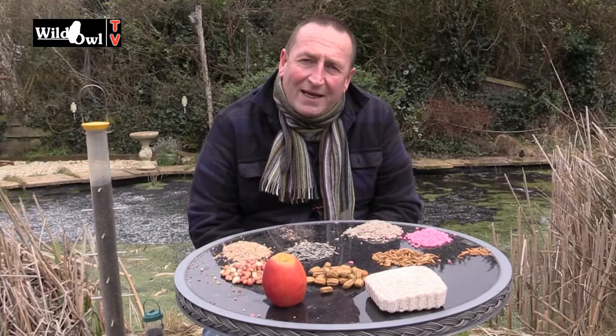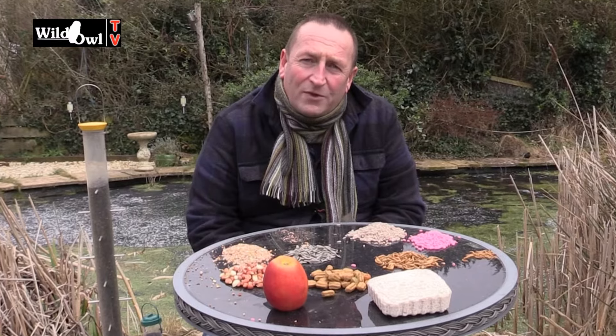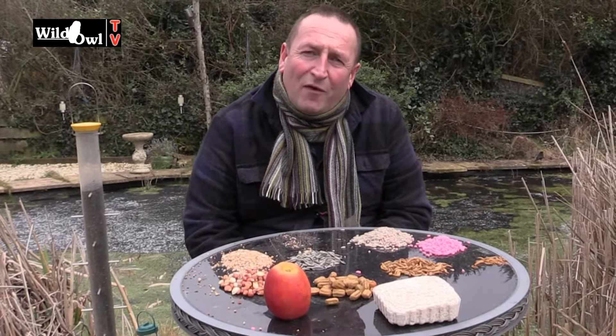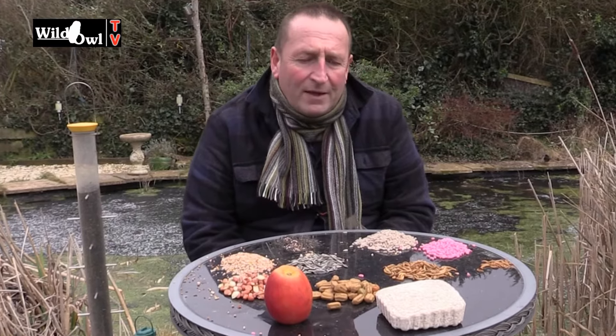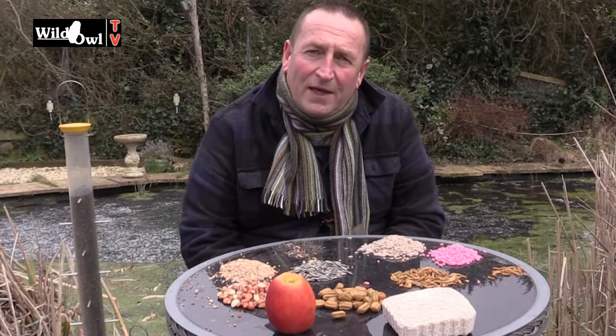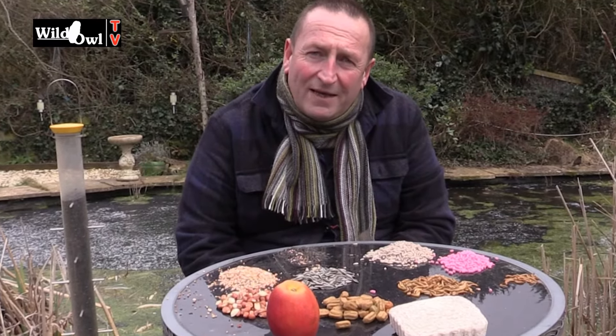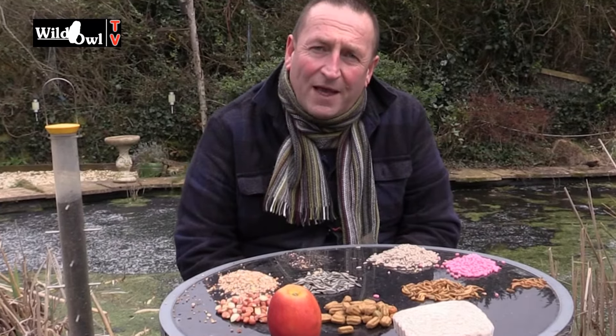Feeding garden birds is something that lots of people do and it's particularly important in the winter. Although we need to remember that birds need to be able to survive on their own, there are times when we can give them a bit of help to get through the harshest times of the year — as we're doing here now in the winter period, particularly with this very cold weather coming to the UK at the end of February.